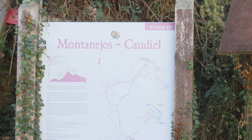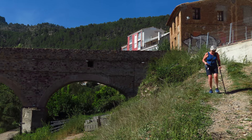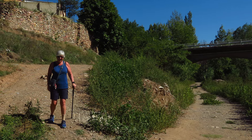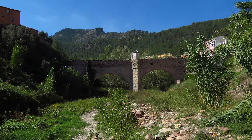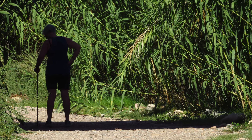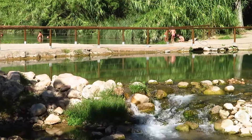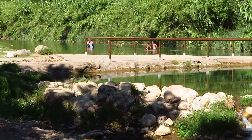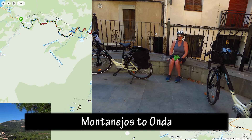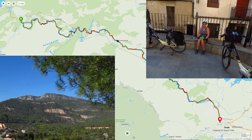The river through Montanejos is said to have healing properties. The town dates from the time of the Moors — the Moorish king believed that bathing in these waters would give you health and beauty, and he built a spa area for his wives. There were public baths — a spa you could visit. We walked partway but didn't go in the river. I did go to the spa at the hotel.